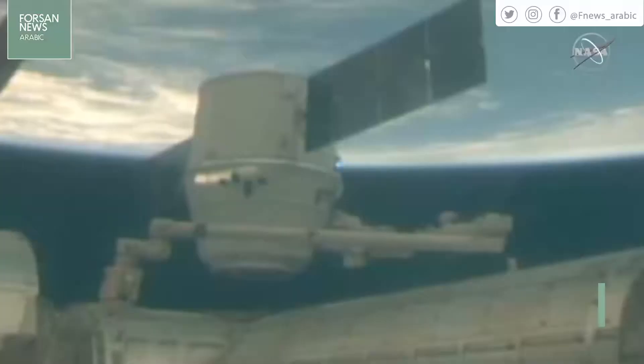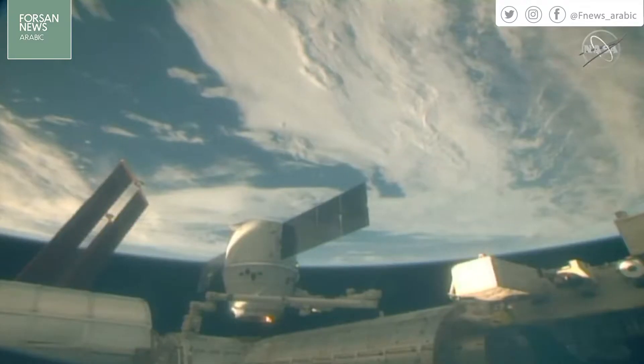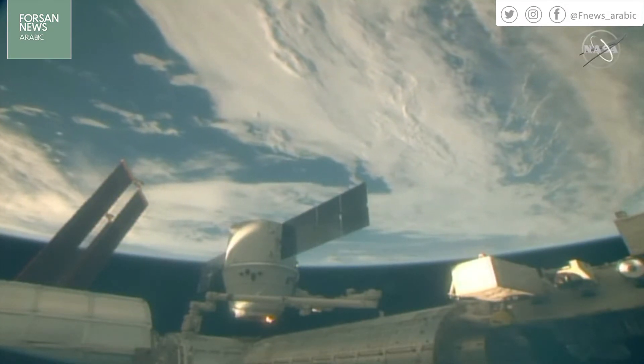He was assisted by NASA astronaut Serena Anand-Chancellor, and Anne McLean was standing by providing telemetry to the team. And actually, since we've begun this broadcast, you can see that Dragon is now closer to the space station than it was. That's thanks to the Canada Arm 2 and the robotics flight controllers on the ground, who say things are going well.